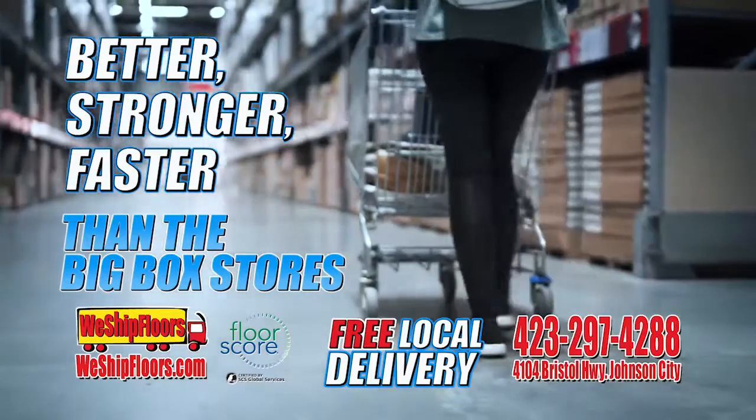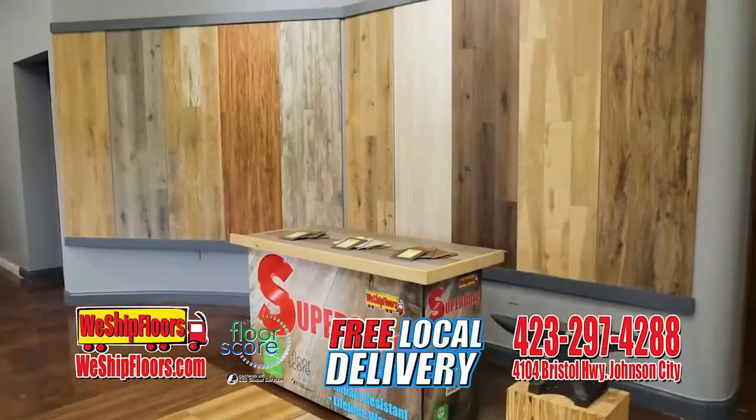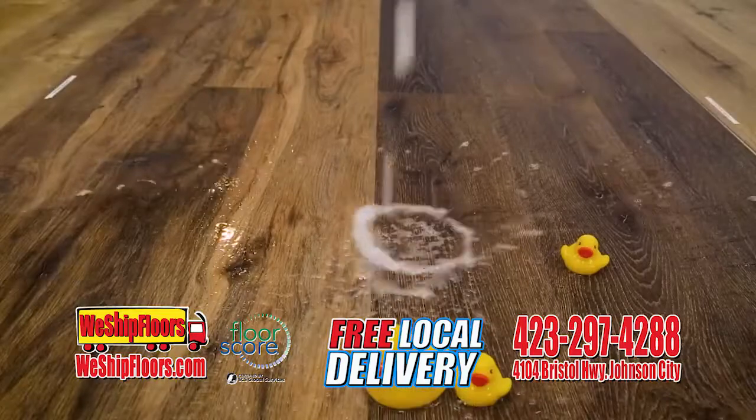Better floors than those big box stores. Locally owned and operated, visit the only showroom with the amazing Supercore 100% waterproof floor.